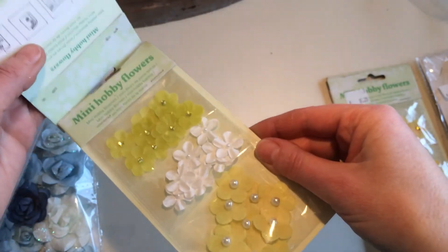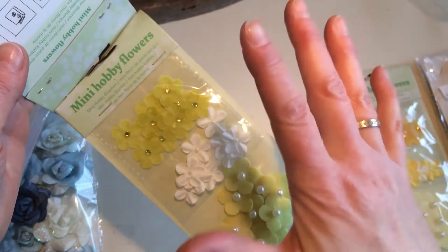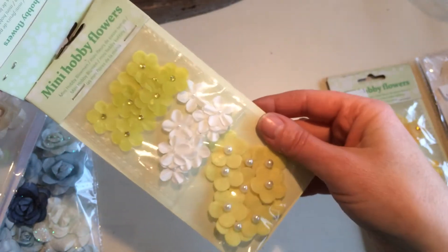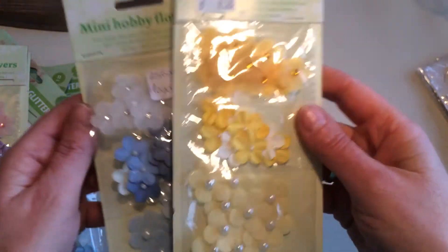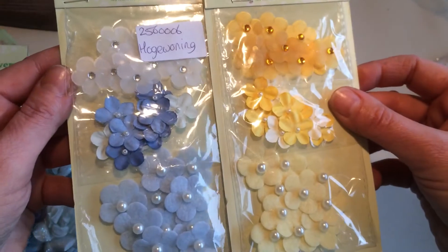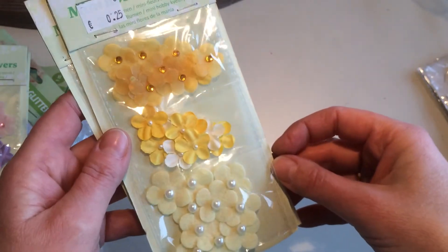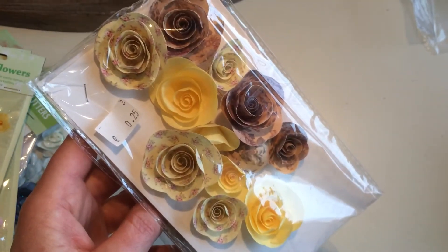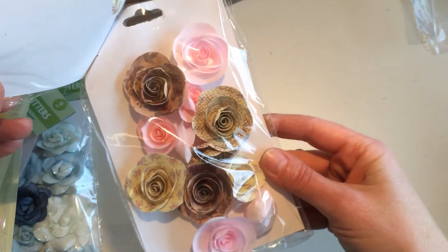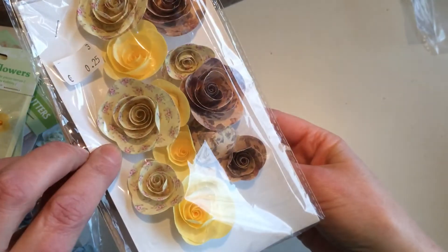I may use some of these on another challenge — MD XX1520, I think that's Mary Robson. She has a challenge going for a banner to celebrate her becoming a grandma, for a baby girl. The baby room colors are yellow, soft pink, and gray, so I can use some of those flowers there. There were also blue and other yellow flowers, and these lovely paper roses — two packages together for 25 cents. A very good buy, I think.